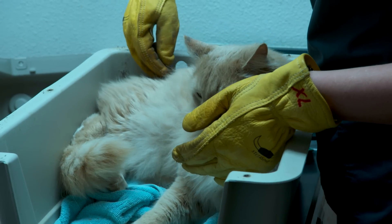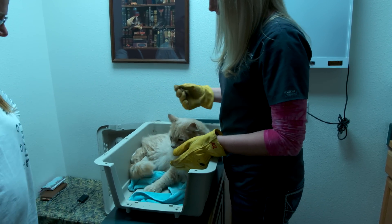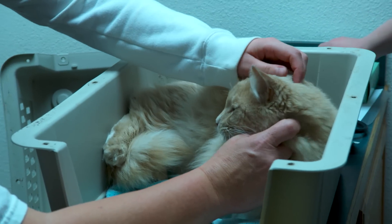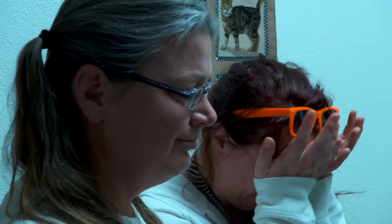The other possibility — cats can have a thing called a saddle thrombus. It's very painful. Is there a cure? No. Hopefully that's not it, but I want to prepare you for all of the options. I'm sorry.